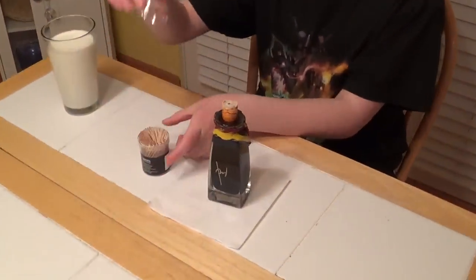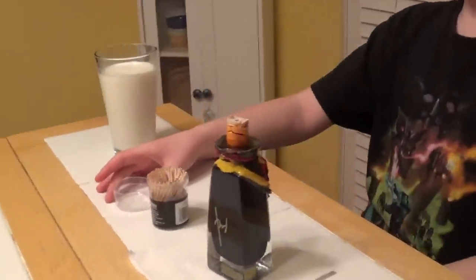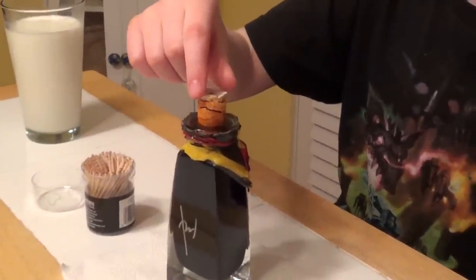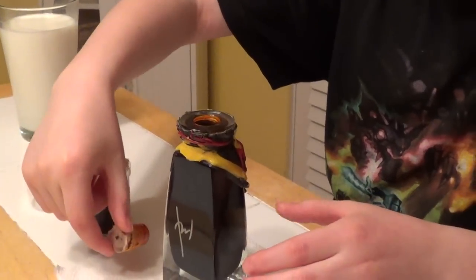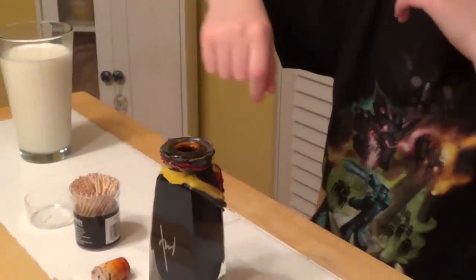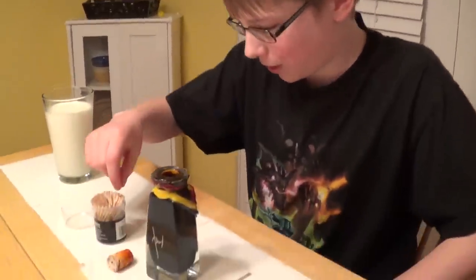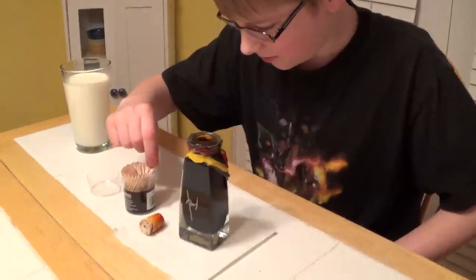What Nick is going to do is put a really good amount on a toothpick, and if that's not too much then he'll do some more. It smells really, really strong - smells like death. Ghost pepper. It smells like death in a bottle, death in a bottle, perish in a bottle.